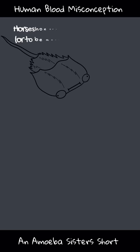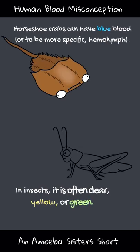Now, this was for humans. Tons of other animals also have red blood, but not all animals do.